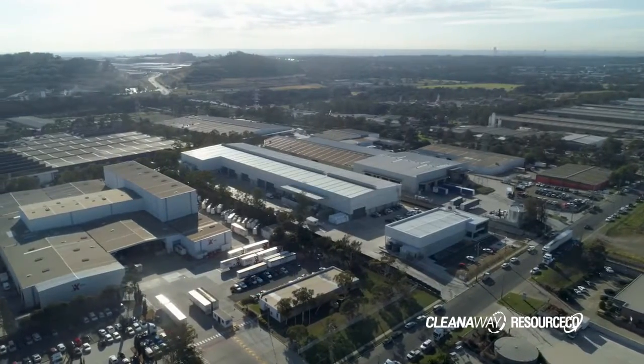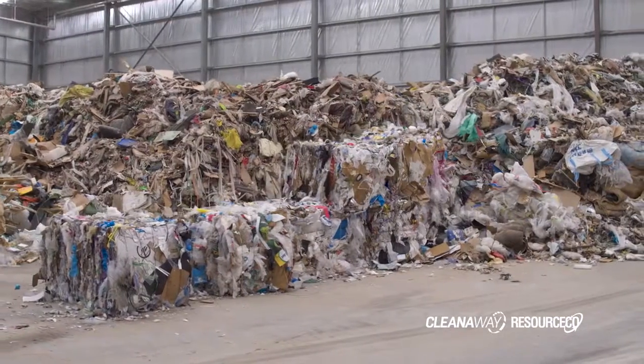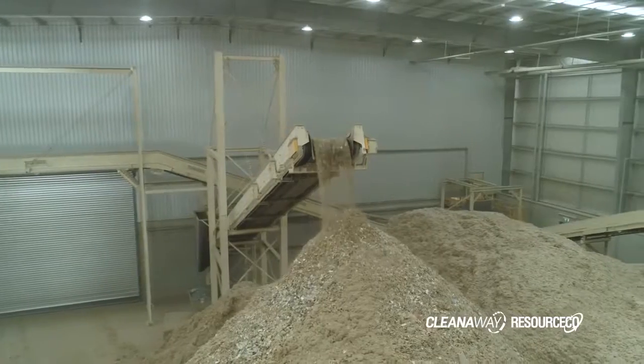The purpose of our new resource recovery facility is to process waste that's currently going to landfill into a range of commodities including recovered aggregates, metals, timber and ultimately process engineered fuel.